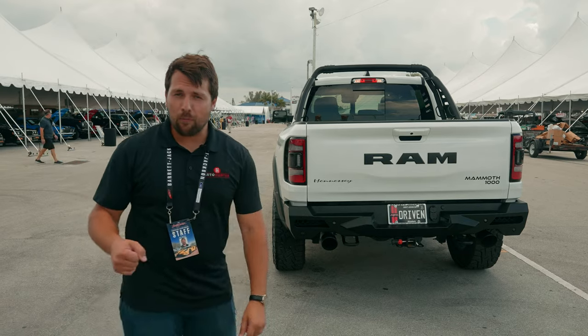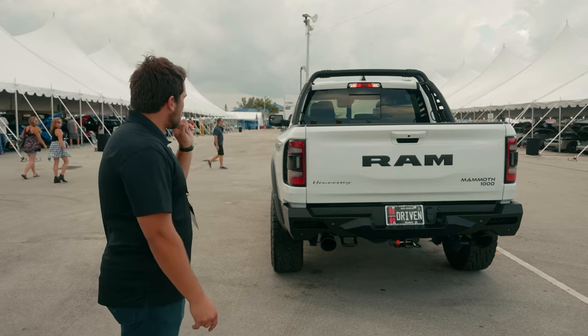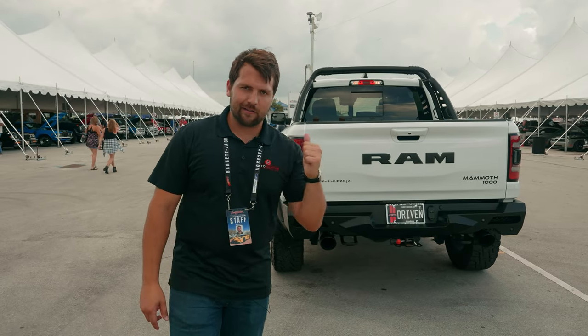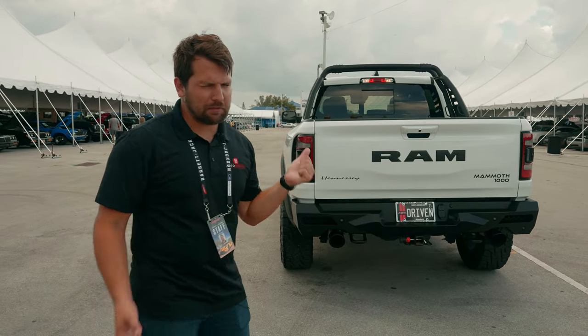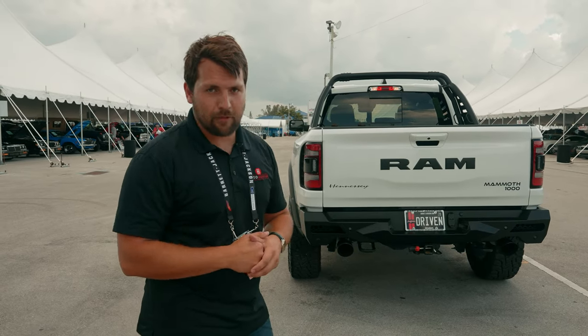Zero to 60 in 3.2 seconds is no joke. This is a very, very fast truck — very scary. Just remember, if you keep your foot on it, you're going to get some really bad gas mileage. But that's probably not what you're concerned about if you're the buyer for a Hennessey Mammoth 1000.